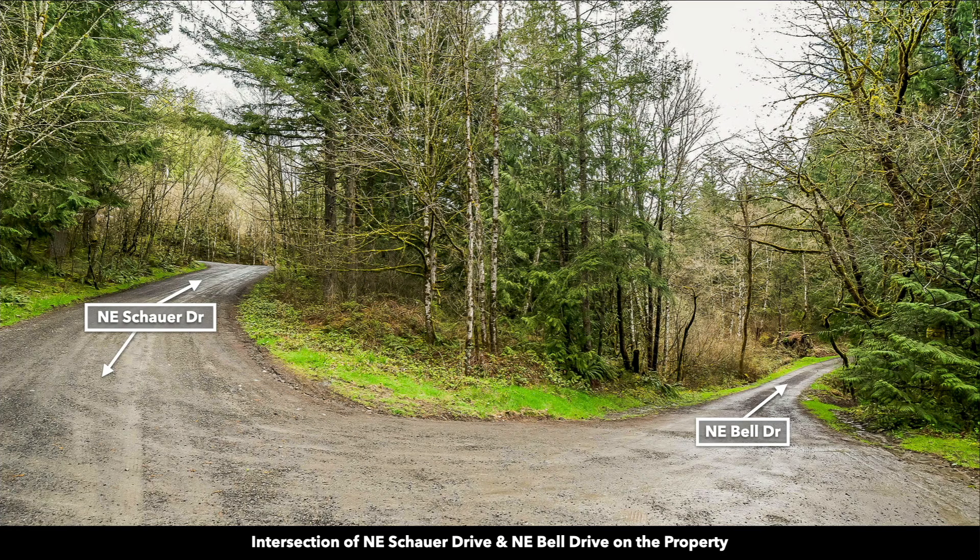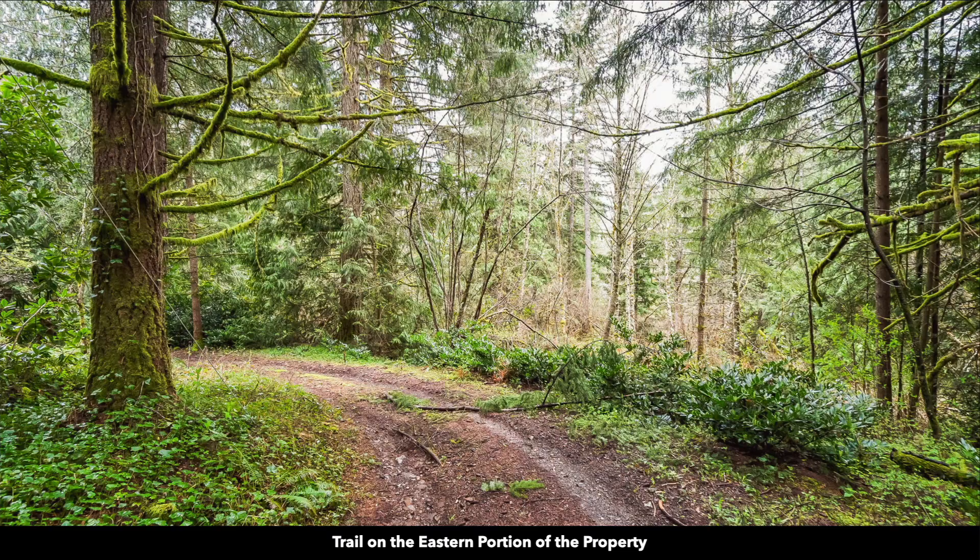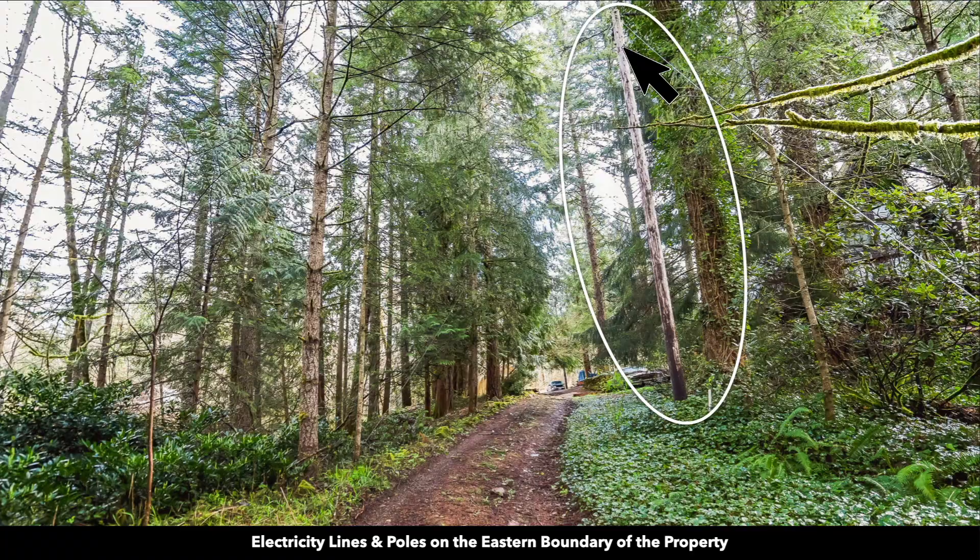So again, here is that intersection. And this is Northeast Bell Drive on the property — you have property on both sides of this road. This is a trail on the eastern portion of the property, and here's one of those beautiful mature trees. Here's one of the electricity poles.